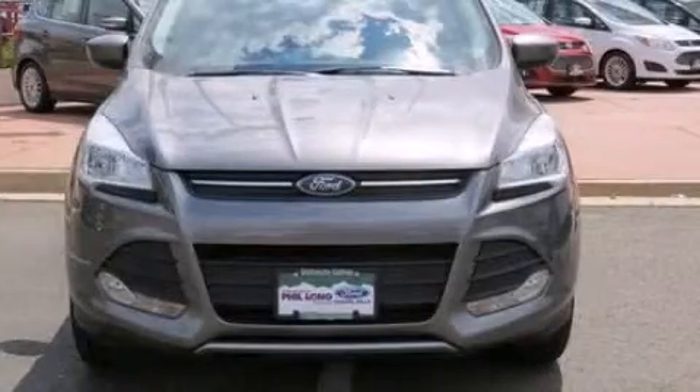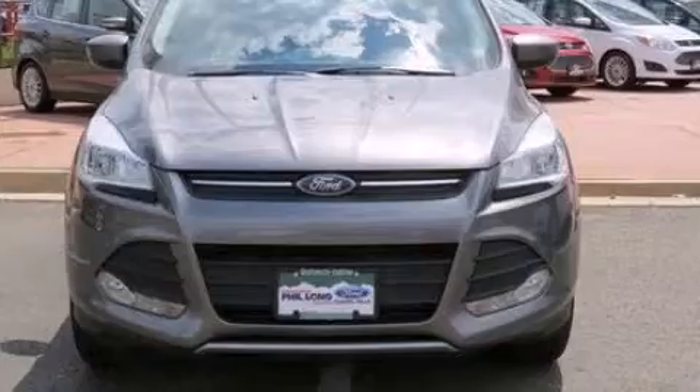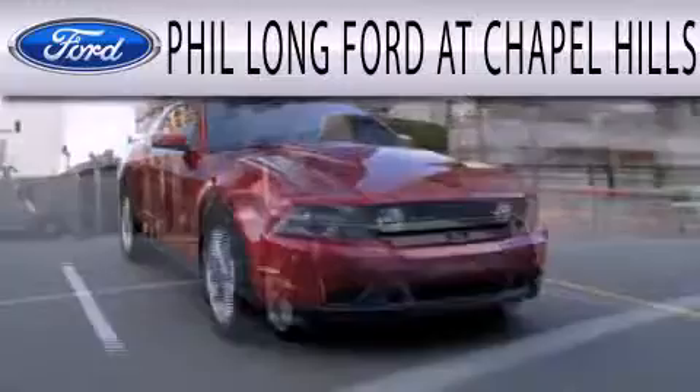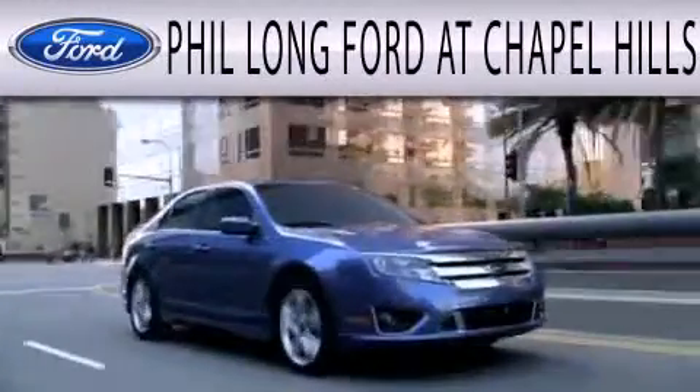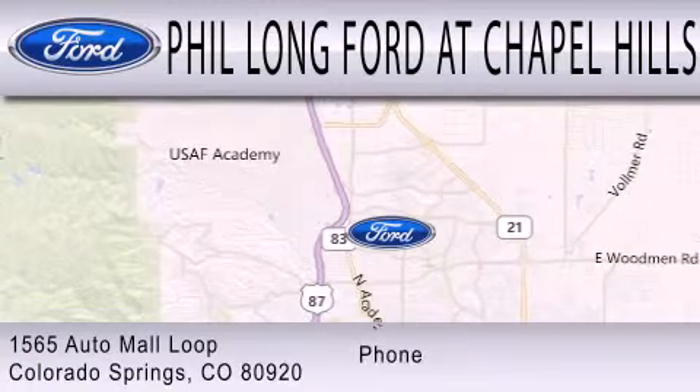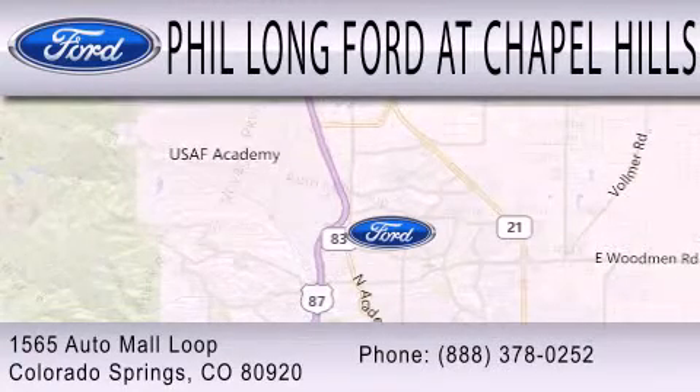Stop by today and test drive this automobile for yourself. Phil Long Ford at Chapel Hills is dedicated to doing everything possible to ensure the experience you have selecting your next vehicle is as pleasant as possible. We're located at 1565 Auto Mall Loop in Colorado Springs.